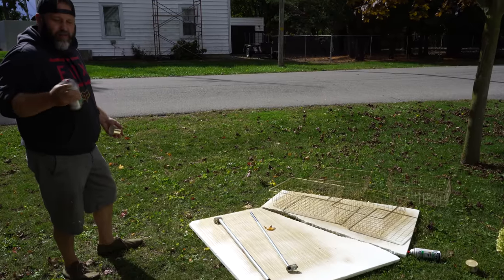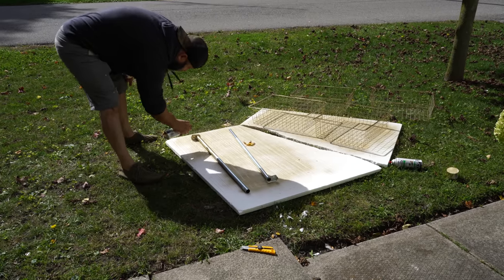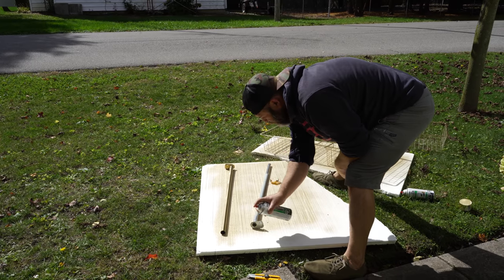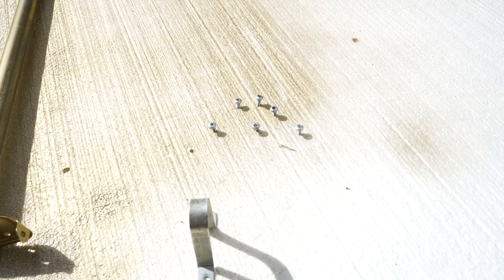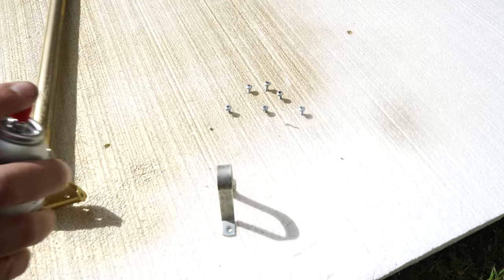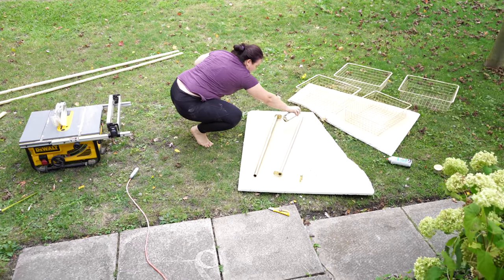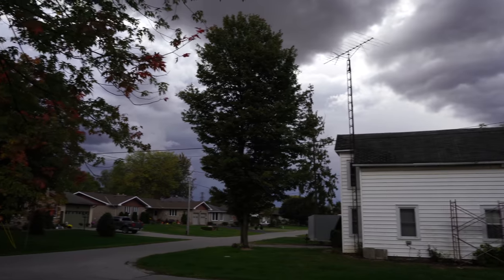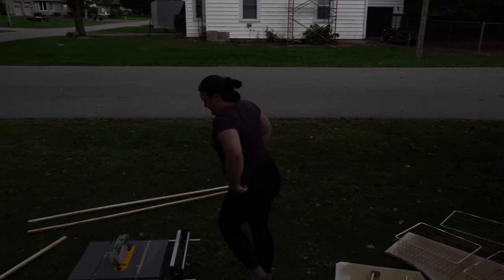Tip for spraying screws: stick them in some styrofoam or a cardboard box so you can get the heads really easily without having to flip them over. It is a race against time right now — we have two cuts to do and we're trying to get the last coat of spray paint on before this storm rolls in. We've been watching it build the last couple of days and hoping it wouldn't happen today.